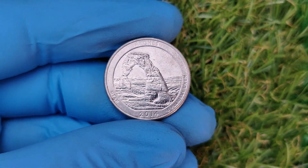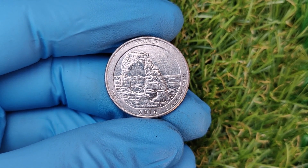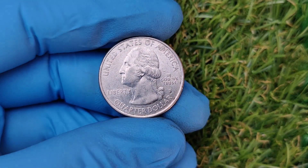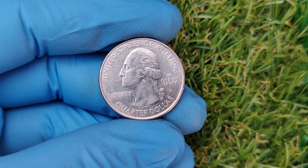A stunning design, no doubt — but what makes this quarter worth thousands of dollars? There are three major factors that determine why certain 2014 D quarters are fetching such big bucks today: rarity, condition, and errors. Let's break them down one by one.